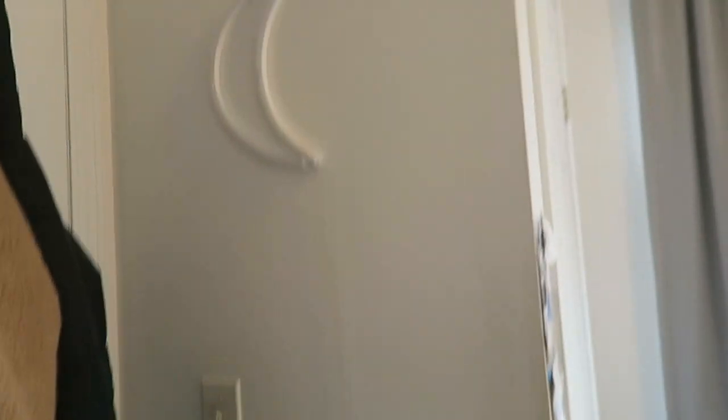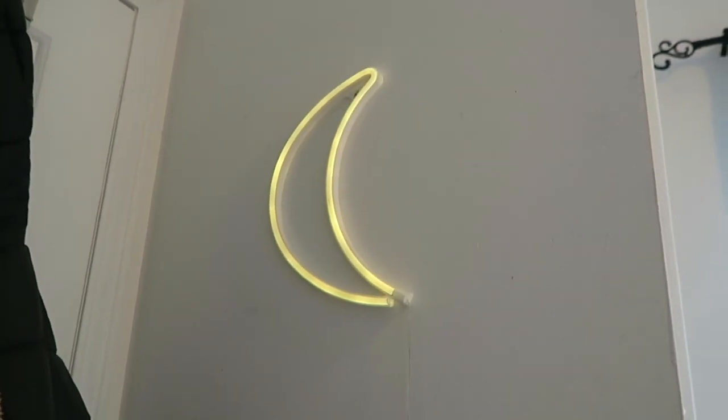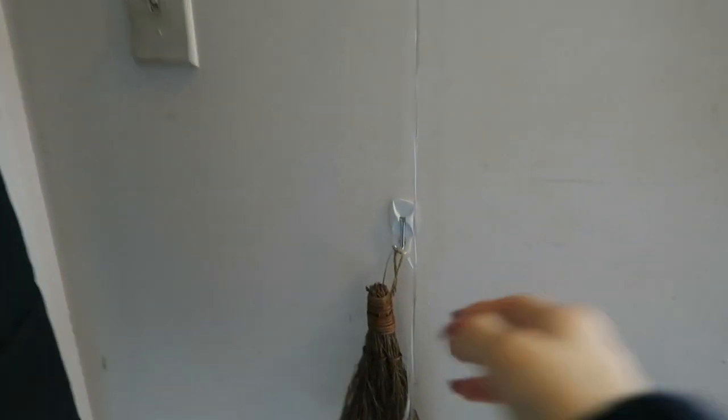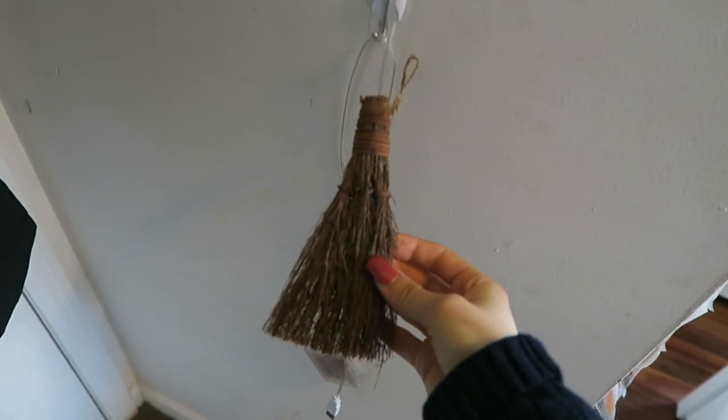Moving to the right, I have my crescent moon sign. I had it at my dorm at FIT — it's battery powered and it lights up. I don't turn it on a lot, but it's cute for the entryway. And below that, for the fall, I got a 99-cent cinnamon broom from Trader Joe's. It's really cute and it makes my room smell great.